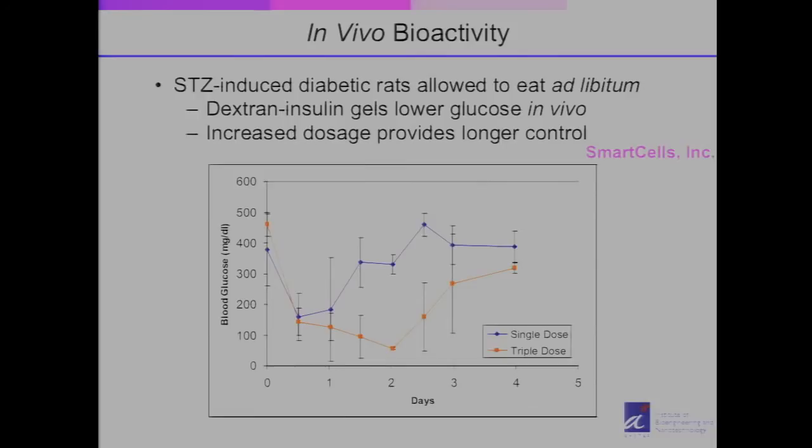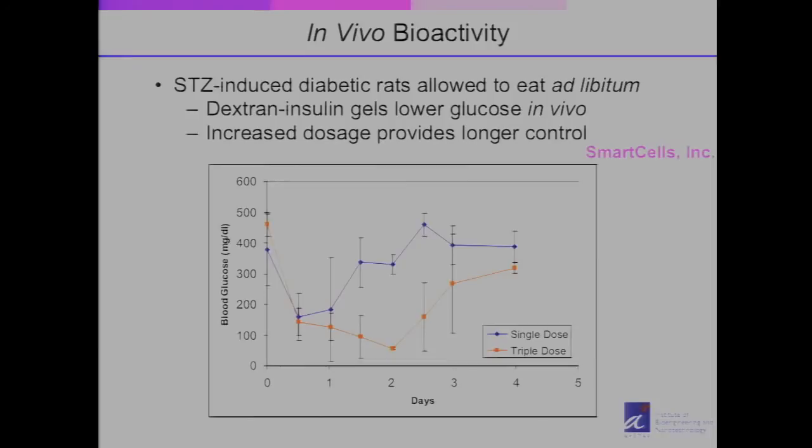This system was first developed by me and my graduate student back at MIT. We then created a startup company called Smart Cells in 2003, right before I came to Singapore. Over the last seven years we went through large animal studies and preclinical trials, and companies became very excited before it entered clinical trial. In the end, it was acquired by Merck for $500 million US dollars. I want to impress upon you not the financial outcome, but the impact of this new technology — it will greatly improve patient compliance and quality of life.